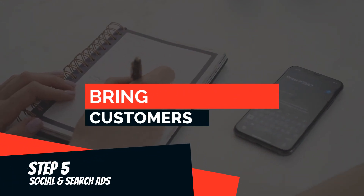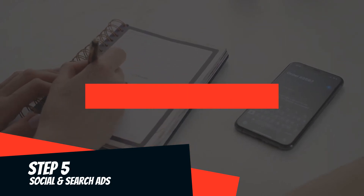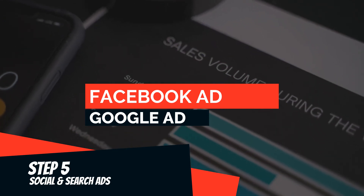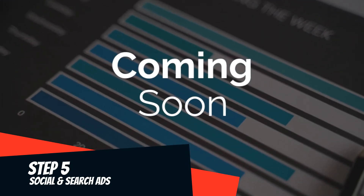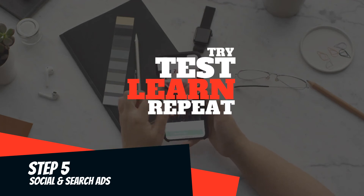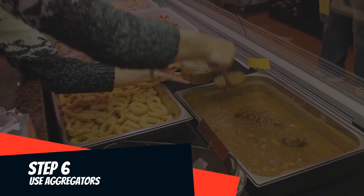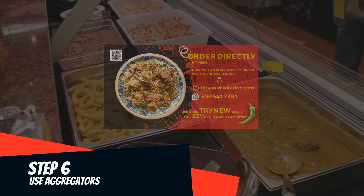Sales don't happen like magic — you have to bring the customers to your platform. The best way to do this is to run Facebook or Google Ads. Start with as low as 10,000. We are going to upload tutorials on social media marketing soon, so subscribe and press the bell icon to get the notification. Test a bunch of images and videos and see which gives you better results. Run direct ads with your offers and discounts. Use Swiggy and Zomato as your customer acquisition channel — create pamphlets with exclusive coupon codes and pass them with every Swiggy and Zomato order.